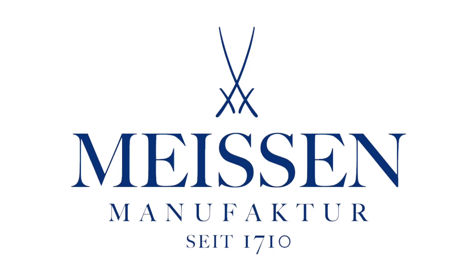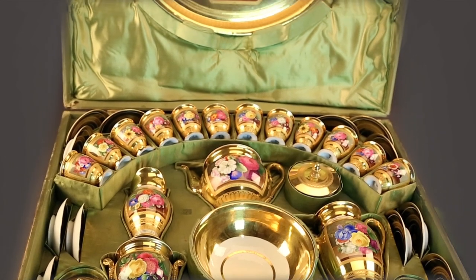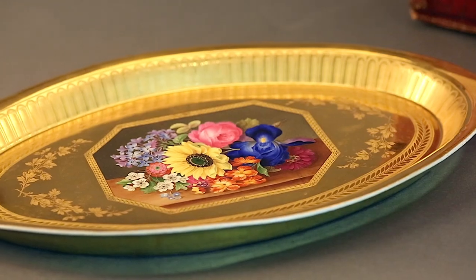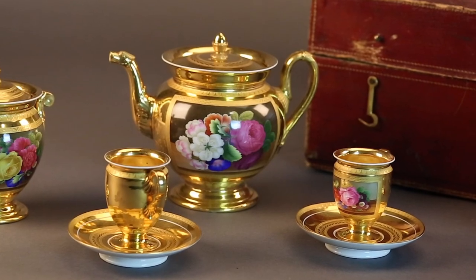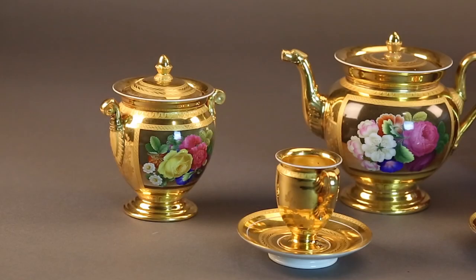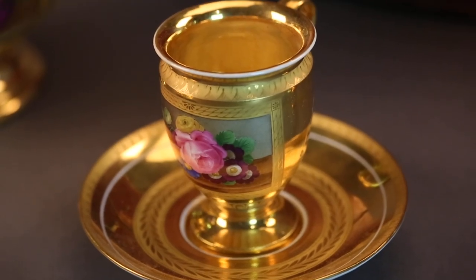Each piece is stamped with Meissen crossed swords and asterisks in blue underglaze. This elaborate set is housed in its original fitted case, comprising a serving tray, coffee pot, teapot, hot water jug, sugar bowl, a waste bowl, and 12 teacups with saucers.